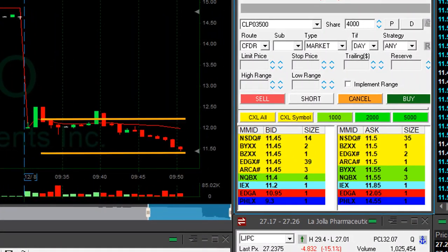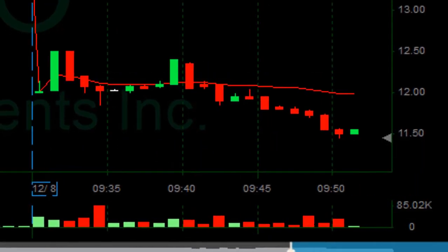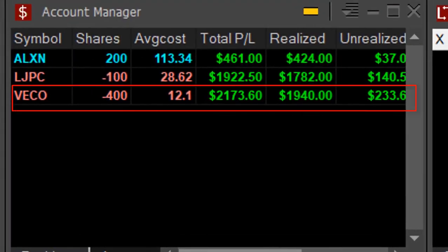VECO did great. I did not expect this $12 stock to make such a big move — over 60 cents in VECO. About to take my partial. That was a lovely trade — over $2,000 in VECO.